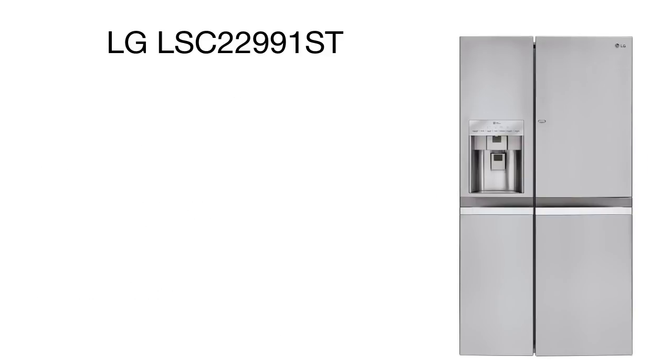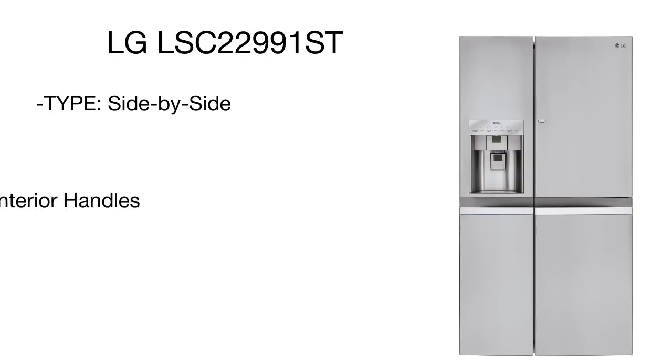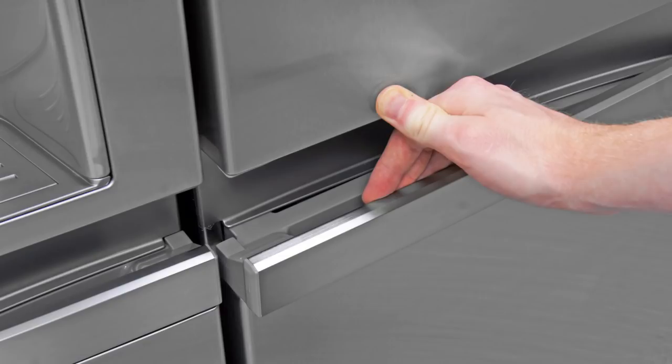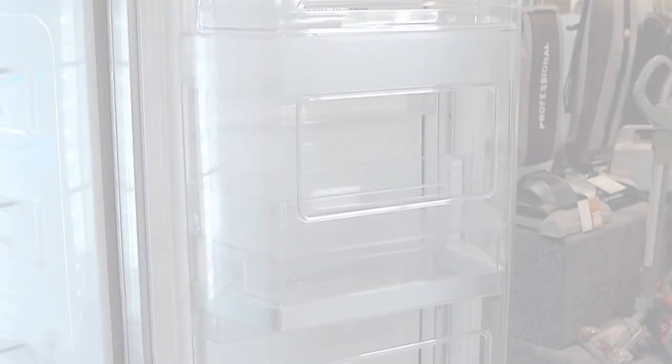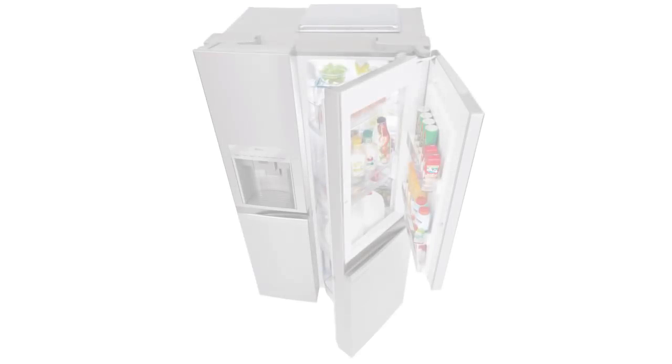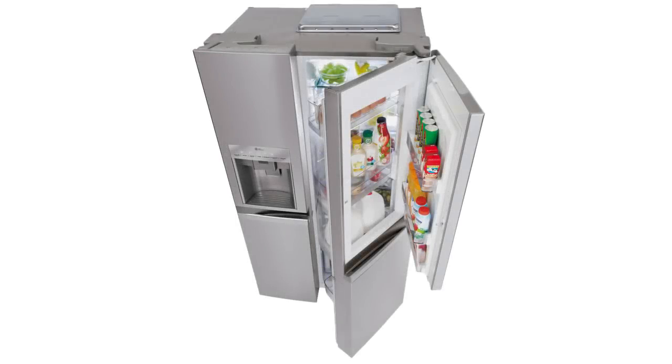It features an innovative door-in-door technology that provides easy and quick access to frequently used food items and greatly reduces cold air loss. The open door alarm gives a warning sound in case one of the doors is left open, while the child lock program is great for blocking the control panel. And the good news is that you can get all those benefits and extras at an affordable price.